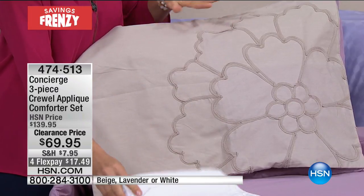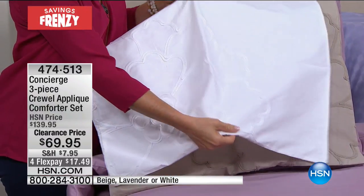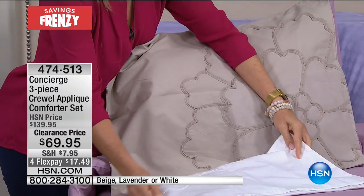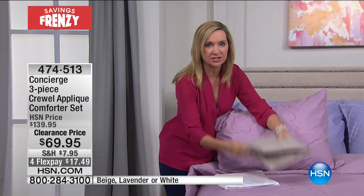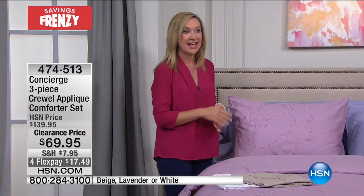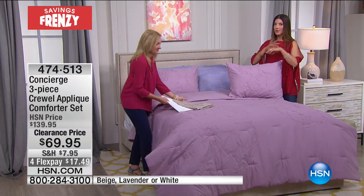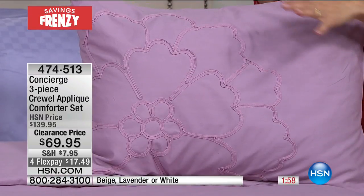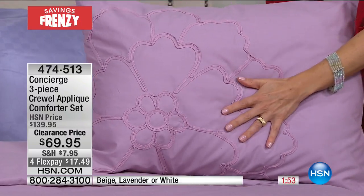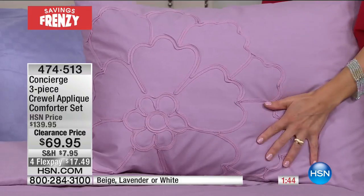If you want color we have that, but these neutrals are so pretty. The beige is like a nice khaki — it looks great with any décor. I love the white as we go into summer; there's something about an all-white bedroom that's very spa-like. This is cotton so it has that soft natural feel — you can wash it too, it's easy care. Concierge Collection is a basic brand, but when we do fashion we give you something updated and fresh yet very classic, where you can invest in this and have it for years. It's not too trendy — not the color of the season or the print of the season.